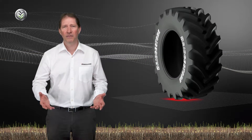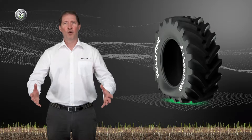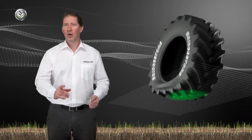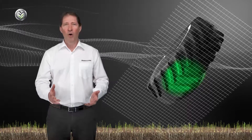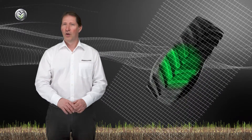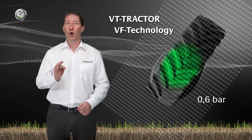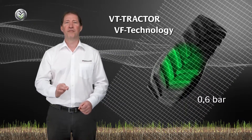So how can you reduce this? By increasing the contact area of the tire. To a certain extent, most traction tires can be operated at slightly lower pressure. But pressure down to 0.6 bar with very high loads is the domain of VF tires.